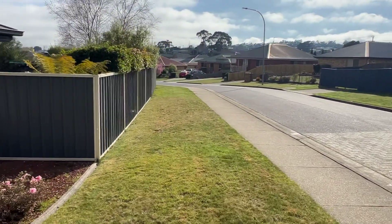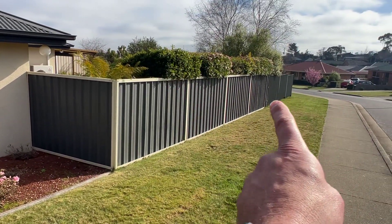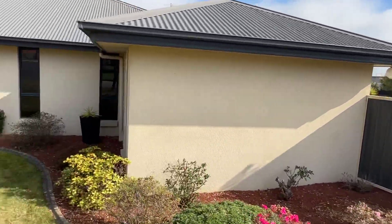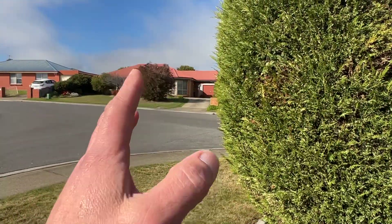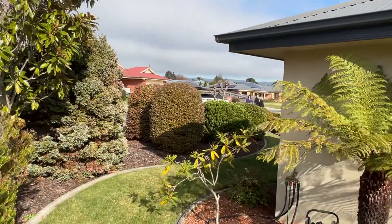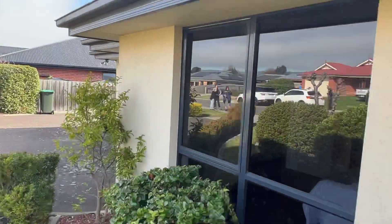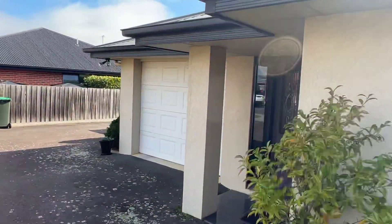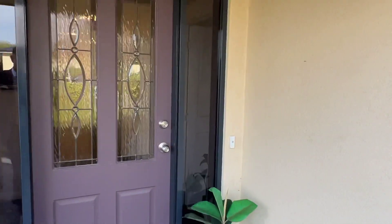You can see a nice little backyard to the edge of the fence there. And where we are in Newnham, you must literally be a K and a half from the uni, all the supermarkets up there, schools, grammar, and then only a couple of K's into town. Let's just have a wander through.